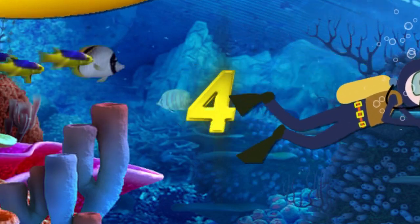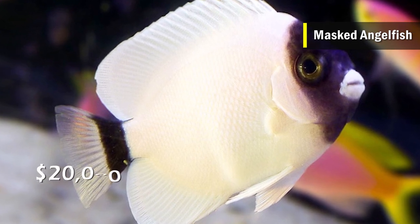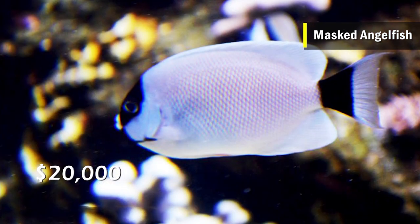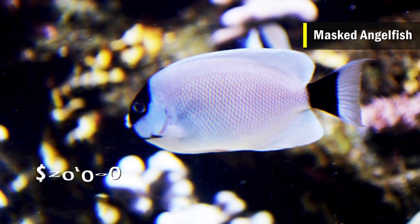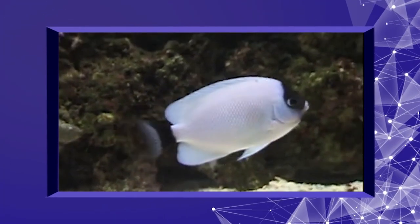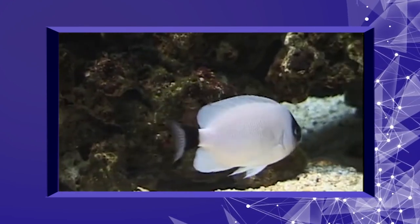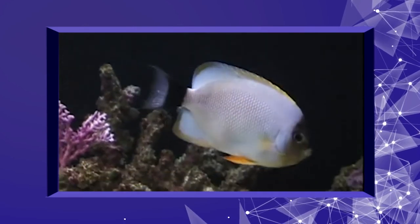Number 4 is the Masked Angelfish, costing around $20,000. It is a deep sea fish found around the Hawaiian Islands and is closely associated with coral reefs. It has a prominent black mask on its face covering its mouth, eyes, and forehead. To capture this fish, one has to dive as deep as 230 meters, and no wonder why they are sought out by fish collectors at such a cost.